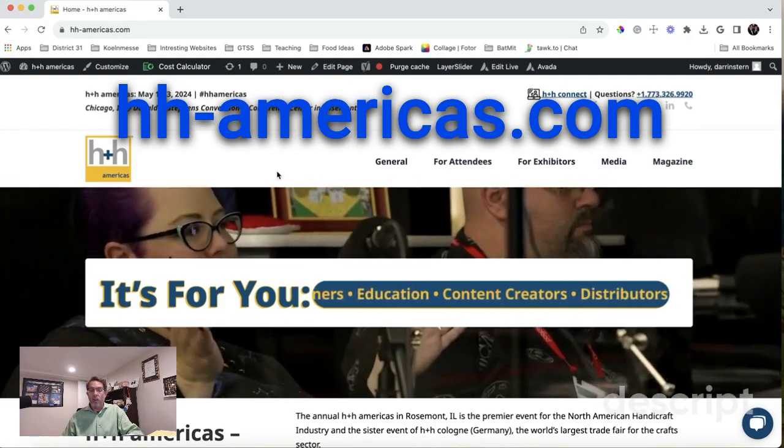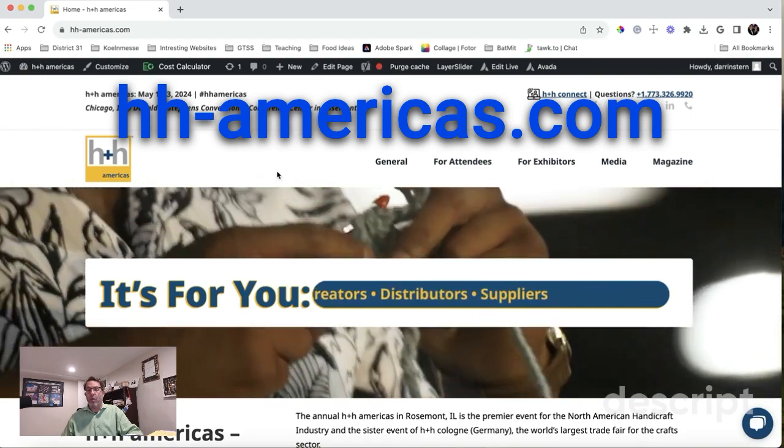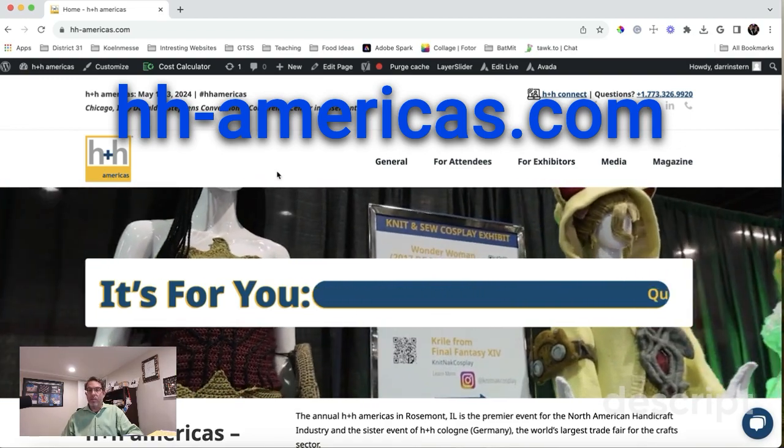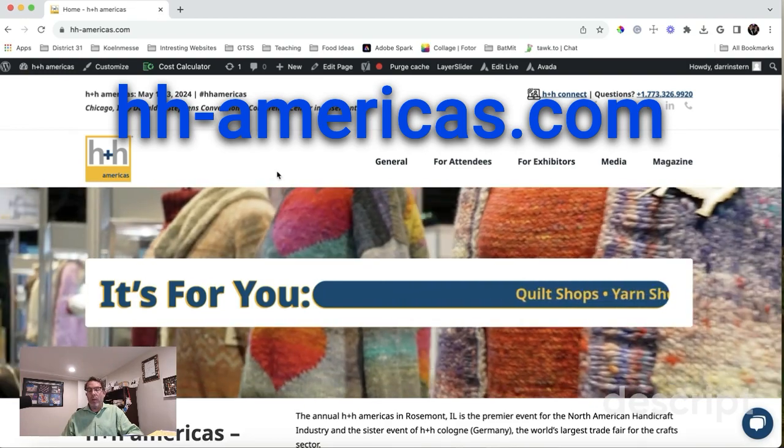This is a call to all of you in our community to help us get the word out about H&H Americas coming to the Rosemont Exhibition Center in Illinois, May 1 through 3.